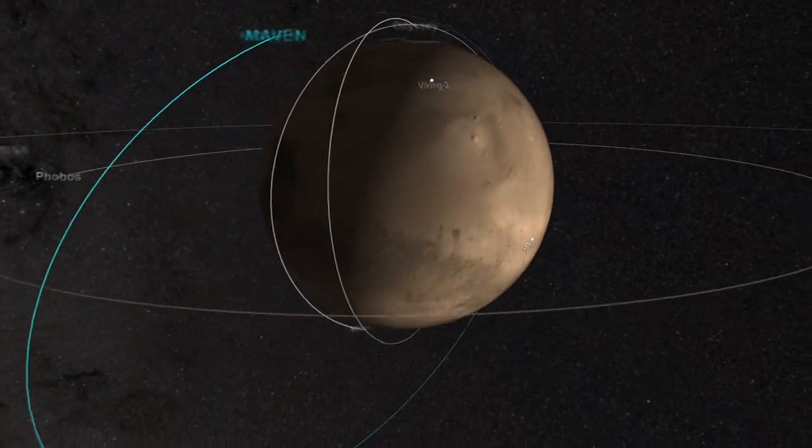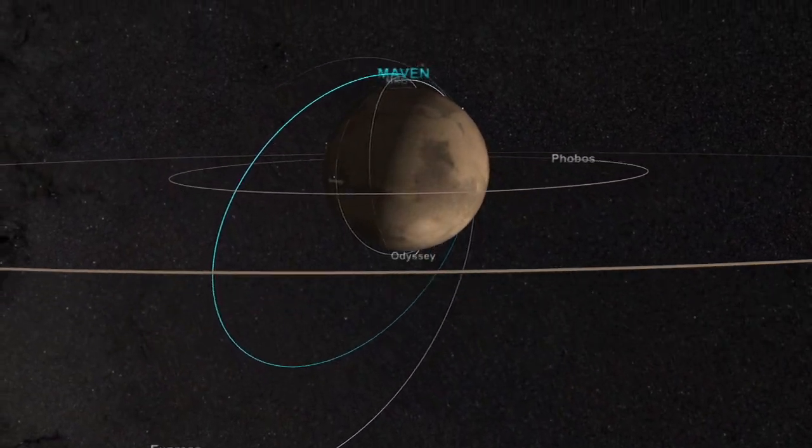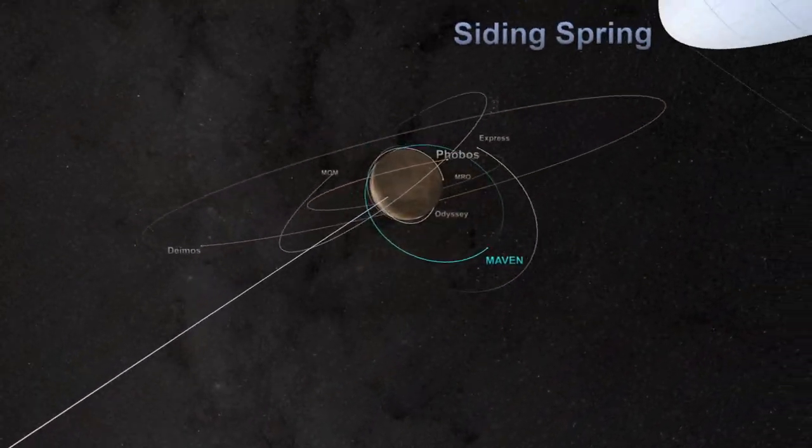How will NASA study Comet Siding Spring from Mars? NASA is going to use a variety of telescopes on the ground, observatories to look up, and also telescopes in orbit at Earth like Hubble. But most especially we're going to use the spacecraft at Mars — the rovers on the surface to look up at the Martian night sky, and also the spacecraft in orbit around the planet.